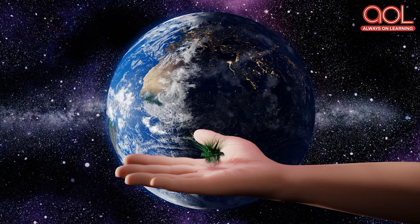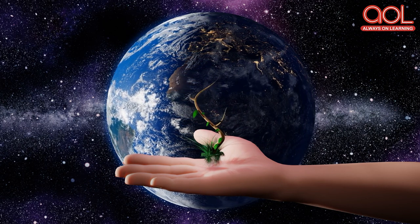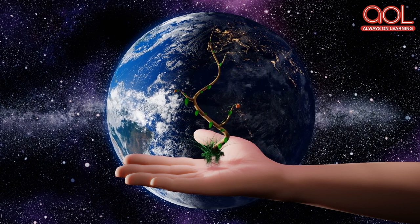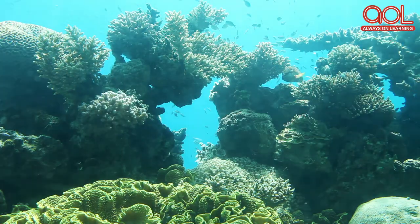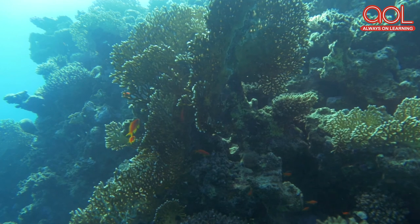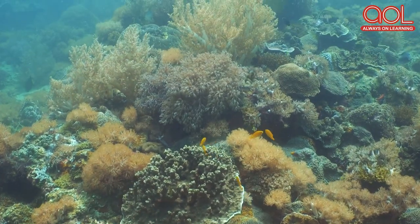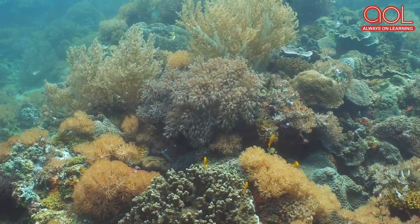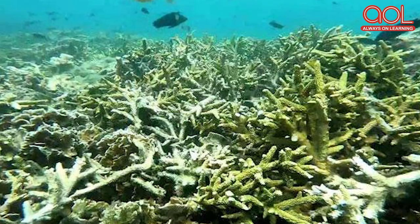The excess inflow of tourists damages the sanctity of these corals, which have high chances of being damaged by tourists. Climate change is also a threat to the coral reefs. The increase in temperatures leads to a rise in water levels in the oceans, increasing the distance between the corals and the water surface and eventually leading to their habitat being threatened. It is high time that we take initiatives to prevent these coral reefs from getting damaged.